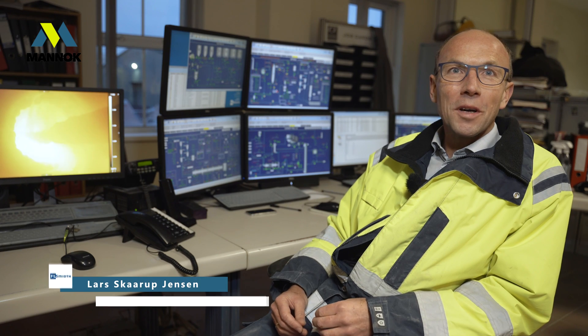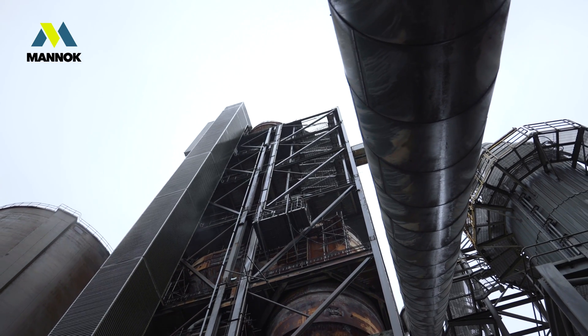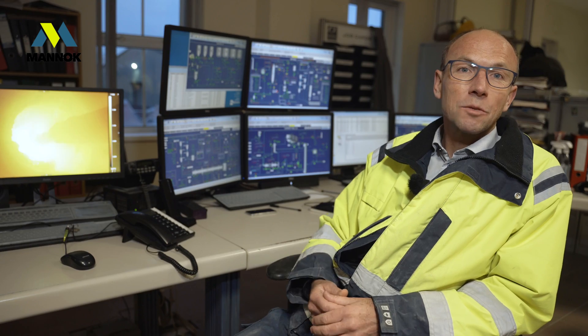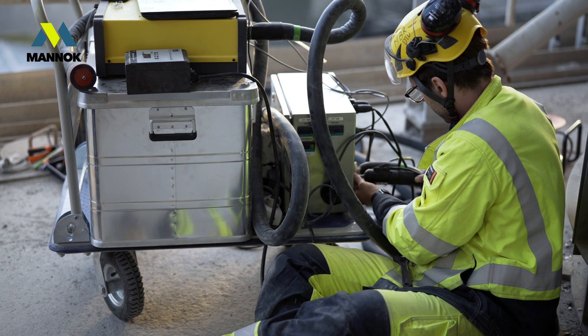The project we're working on is called Process Technology for Sustainable Building Materials. The project started in 2018 and runs for five years. It's a collaboration project co-funded by Innovation Fund Denmark, and the three parties working on it are the Technical University of Denmark, Efl Smith, and Rockwell.